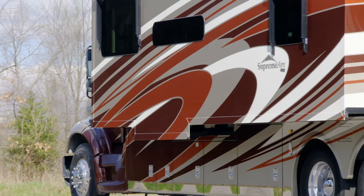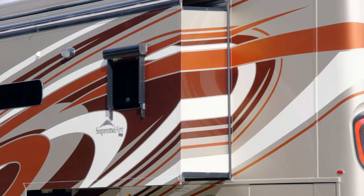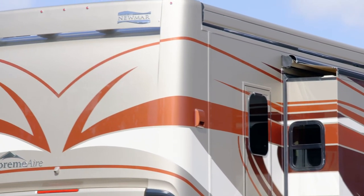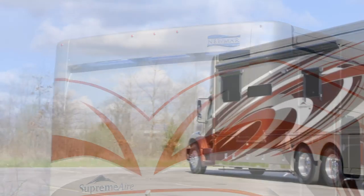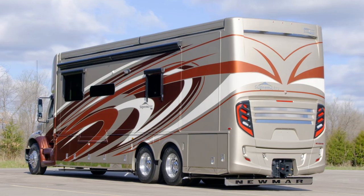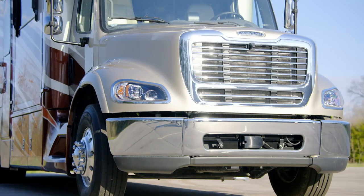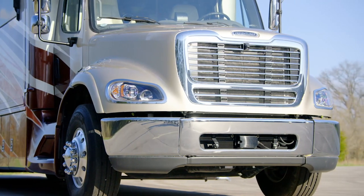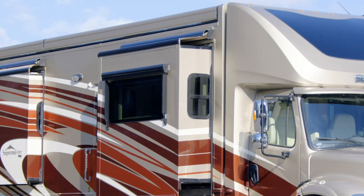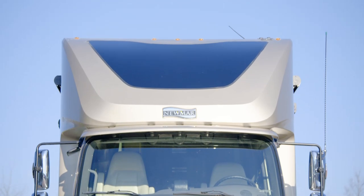Our exclusive full-paint masterpiece finish, seen here in Barnsley, adorns the outside of each Supreme Air and is made possible by BASF industrial finishes. The 2021 Supreme Air exterior is just as thoughtfully designed as its interior. With chrome power baggage door locks, convex mirrors with defrost and remote control, and a keyless entry door, frameless double-pane windows come standard. Four optional solar panels may also be installed on the roof for off-the-grid power.